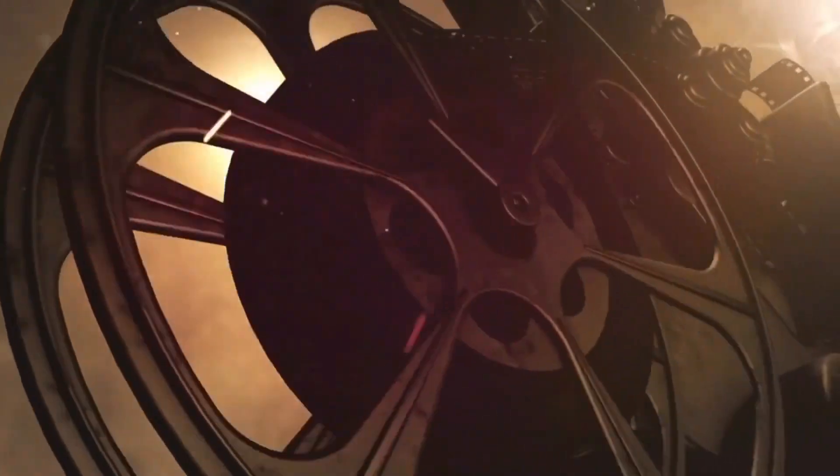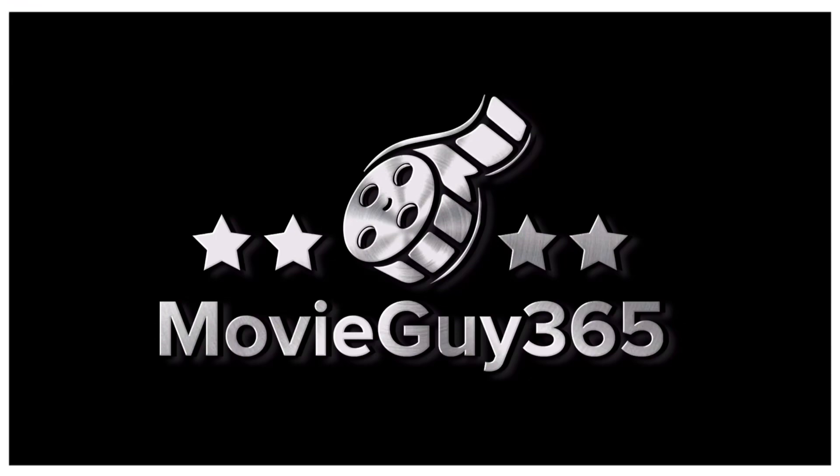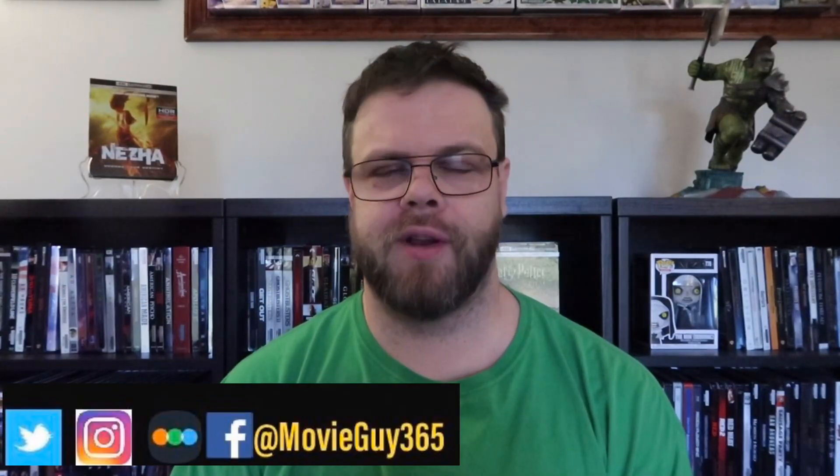Hello friends, this is Adam with MovieGuy365 and today I'm going to review the Blu-ray and 4K release of Welco USA's Niza. If you're new to the channel, please hit the like button, subscribe, and hit that bell notification — I put out videos every single day.